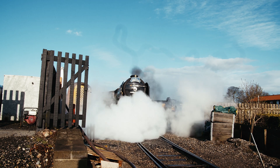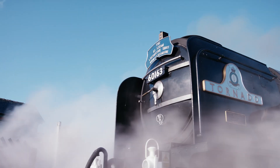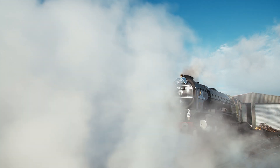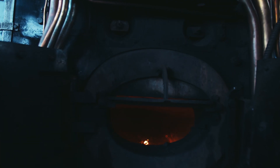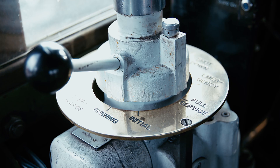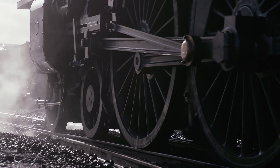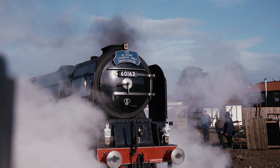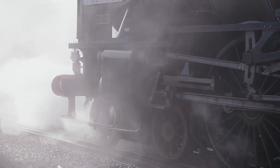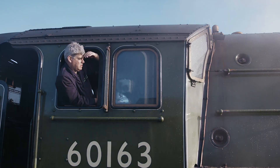Tornado operates in two distinct market sectors. We do probably 20 to 25 mainline steam rail tours a year — in the past we've had a long season with the Belmond British Pullman, which used to be known as the Orient Express. The other element is we do three to four heritage railway visits each year, which gives our supporters and the general public a chance to ride behind Tornado and get up close to it. One of the problems on the mainline is that more often than not when we stop at a station, the engine is off the end of the platform, so you can't actually see it very well.